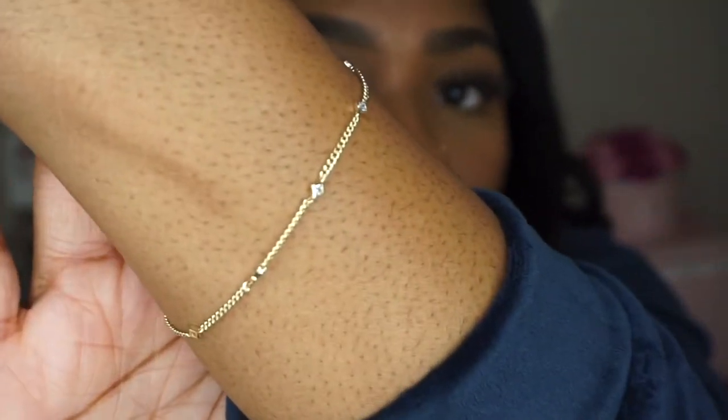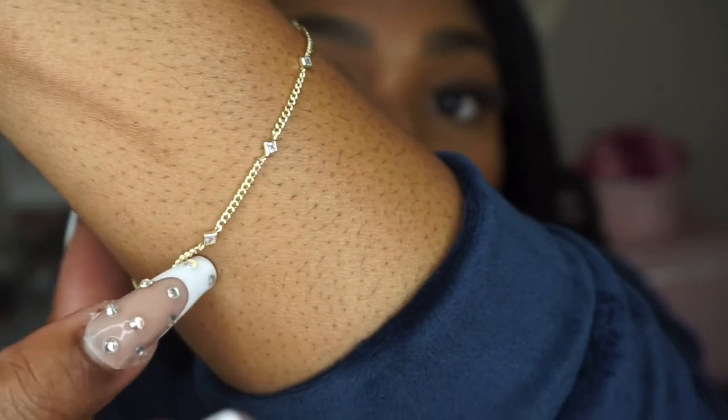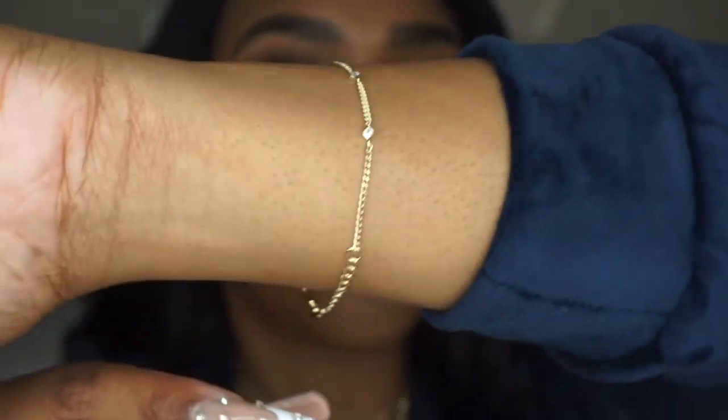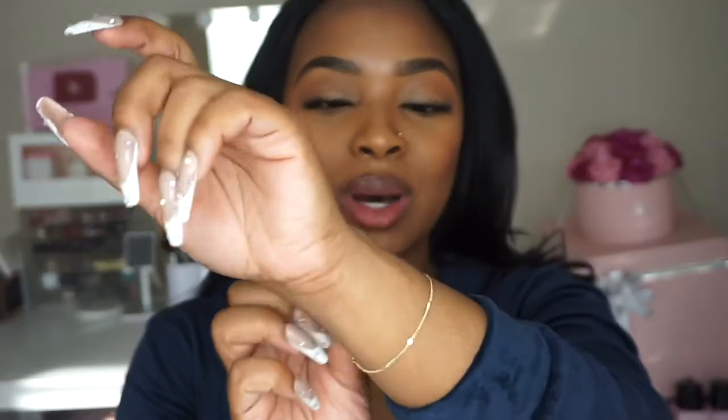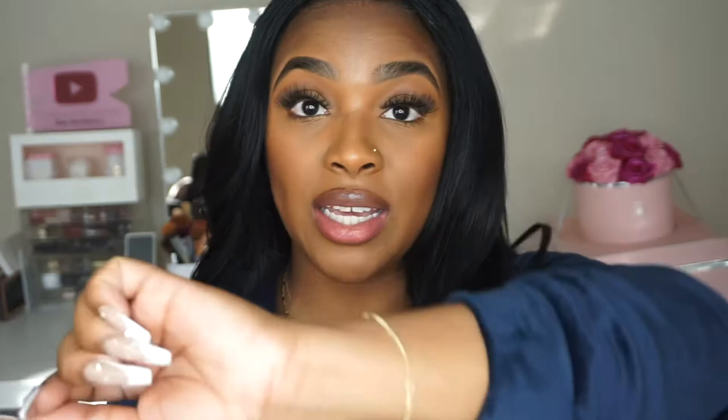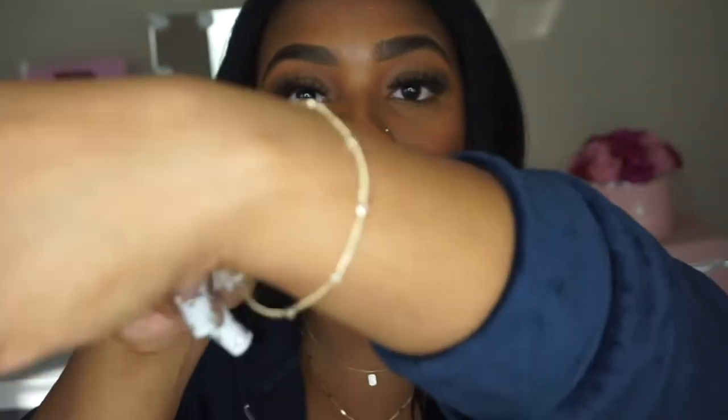The next item I'm also wearing right now is this bracelet. It has these stones — not real diamonds, but stone-like accents — all throughout the bracelet, and it's gold with silver stones. It's so dainty. They are like the queen of dainty jewelry — this stuff is so tiny and just so cute. This bracelet is actually called the 'Carly' — so cute.